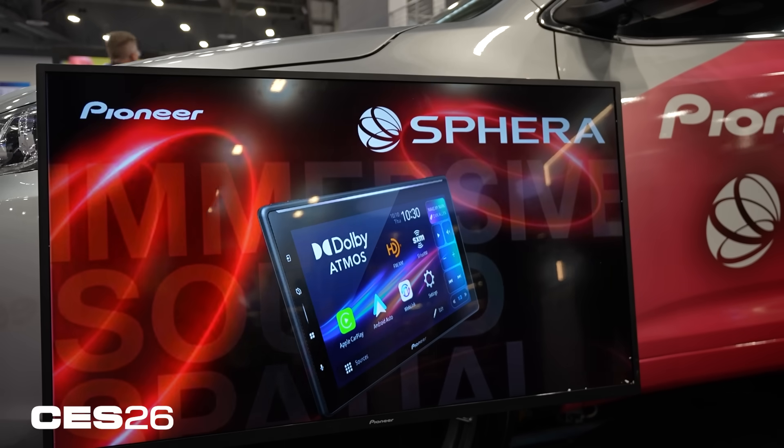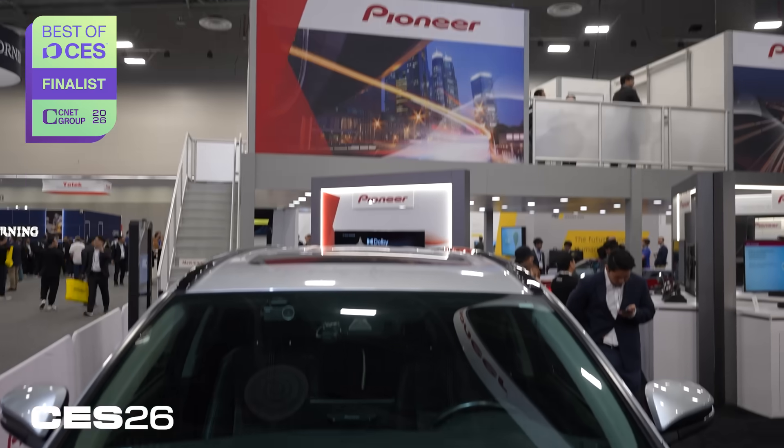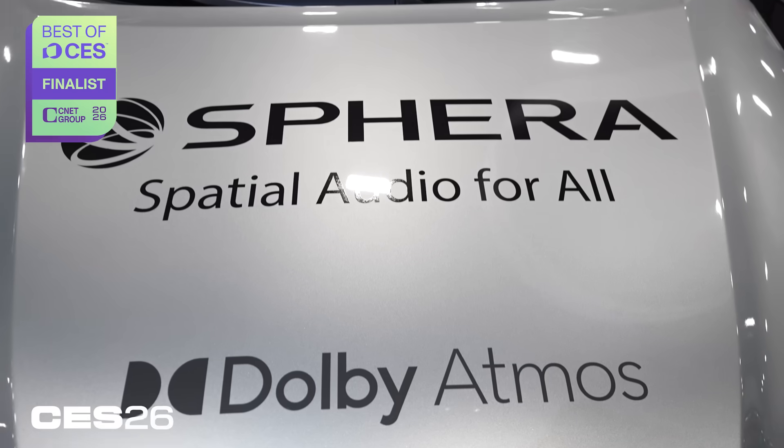Over the past year, I've become a believer in spatial audio and Dolby Atmos, so much so that I've changed my streaming music provider just to get it. But I'm not ready to buy a whole new car just to get it on my commute. That's where Pioneer Sphere comes in. This 10.1-inch multimedia receiver can be installed in pretty much any car, and it allows you to bring Dolby Atmos to your vehicle that you already have via Apple CarPlay via any app that supports it.